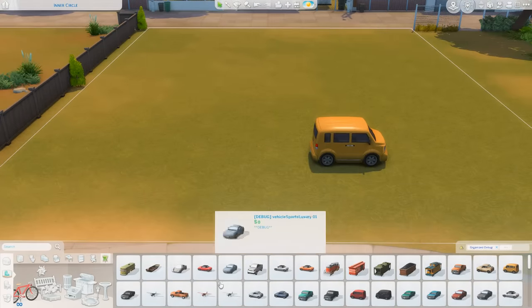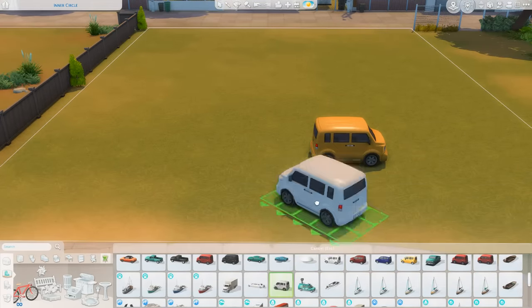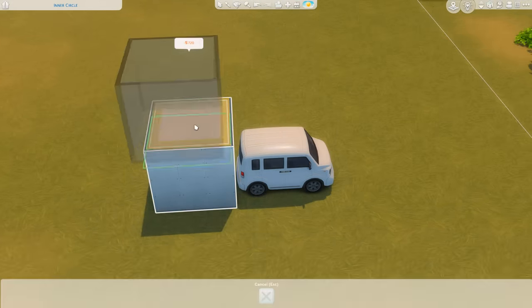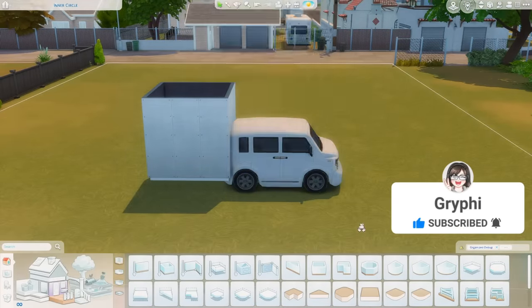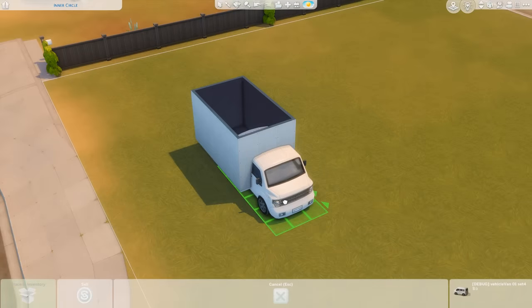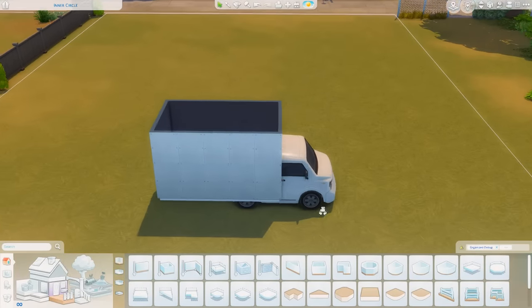Hey everyone, it's Tanya, welcome back to the channel and welcome to another speed build. Today I am back with another tiny home conversion. I've done a couple of these on the channel before — I've done a school bus, which is one of my favorite builds I've ever created, as well as a box truck. I can't remember if I've done a train conversion or not, but if that's something you'd like to see, let me know.